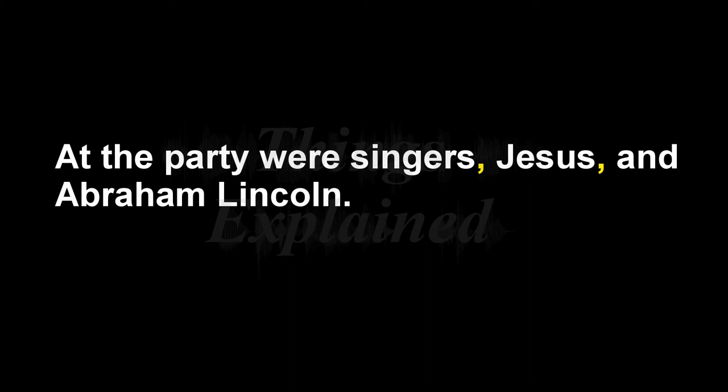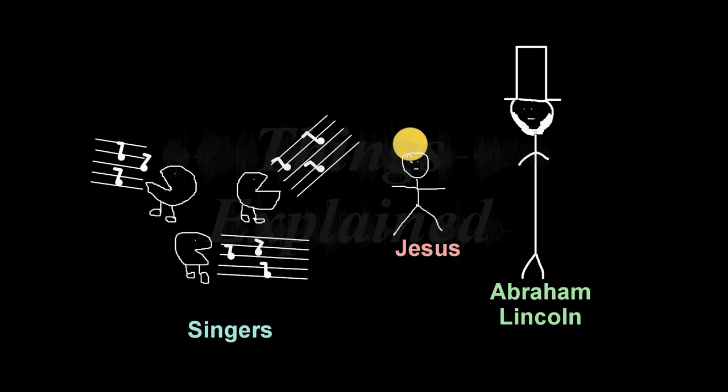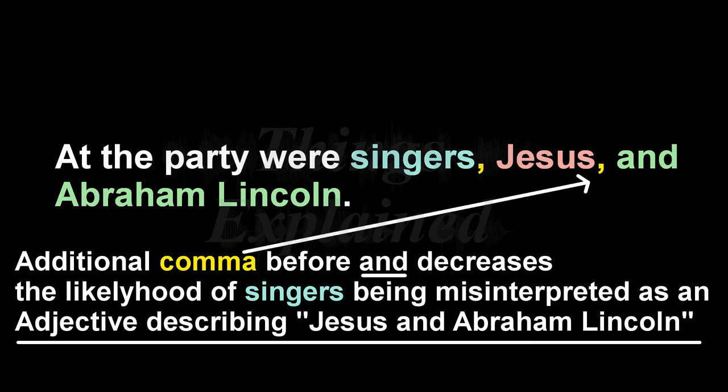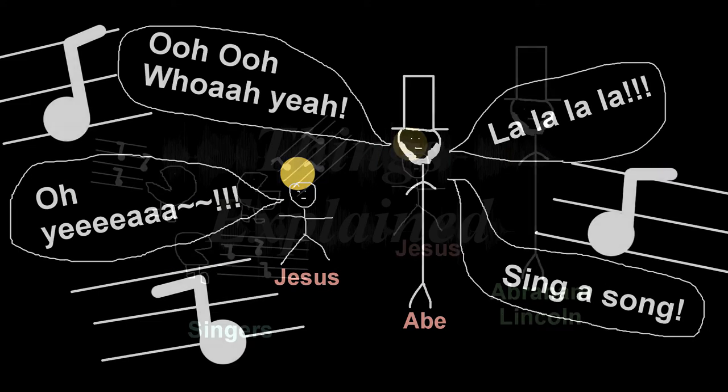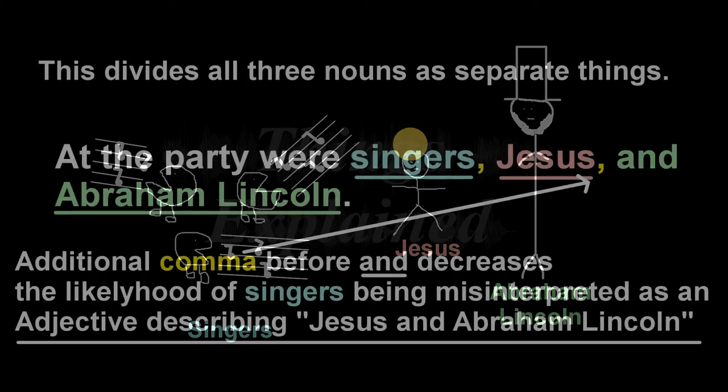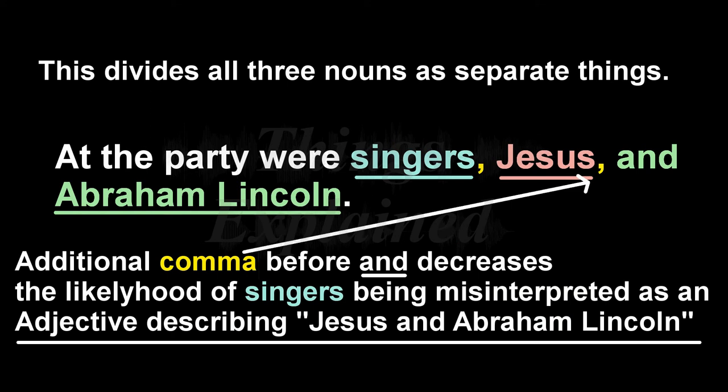Let's fix that broken sentence: 'At the party were singers, Jesus, and Abraham Lincoln.' Well, that image is a lot more proper now, isn't it? What happened here is that an additional comma before the 'and' removes the possibility that a word like 'singers' — which can be used as both a noun or an adjective — could be accidentally mistaken for an adjective describing Jesus and Abraham as singers, when you meant to say that Jesus and Abraham were at the party along with the singers. Adding the additional comma is not redundant. It properly divides all three nouns or subjects as separate things and avoids confusion.